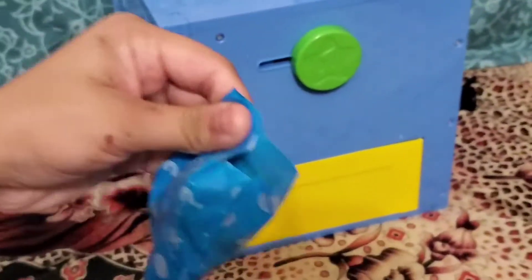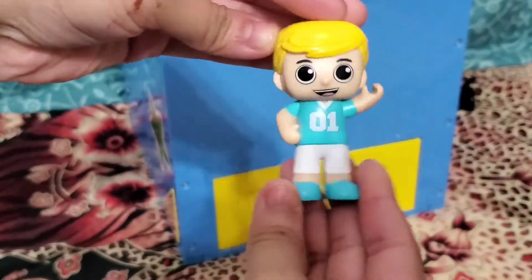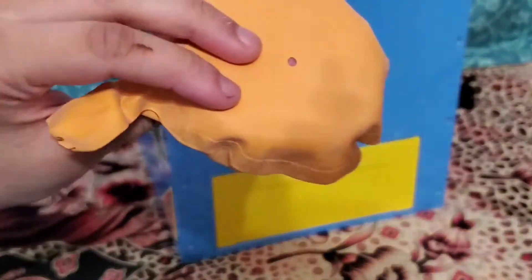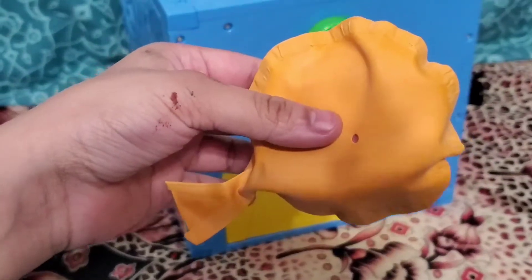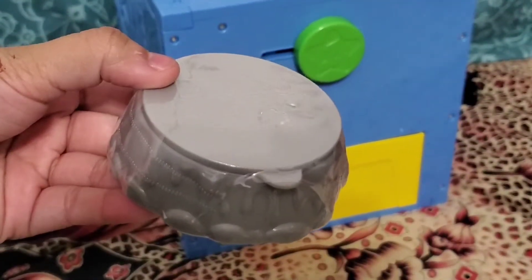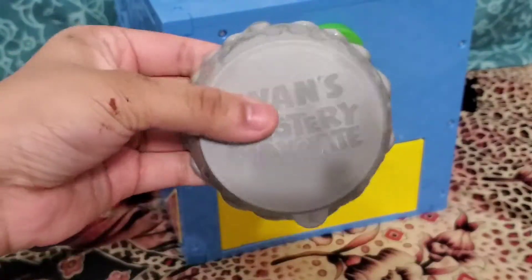Blind bag number one. I think this is one of the careers — an athletic player. Here's the big one. Inside we have a whoopee cushion — fart noises! Yellow whoopee cushion. Inside this big blind bag we also have this rock thing. Let's unbox it completely and see what's inside. This is in Boo's pool.